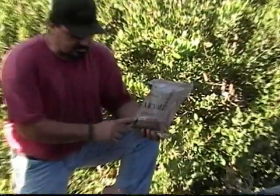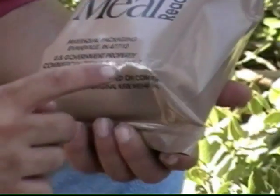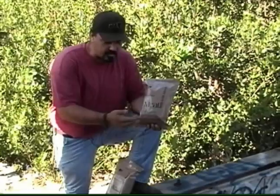This is a United States government issue. U.S. government property — commercial resale is unlawful. This is the typical MRE that you see at gun shows, you see in surplus stores, and it has this writing on it.